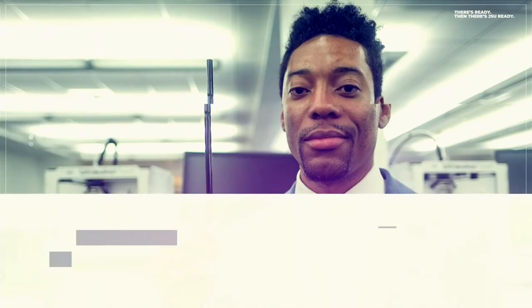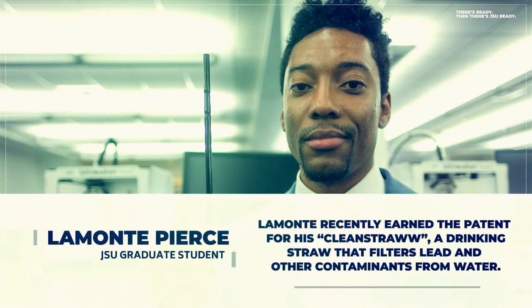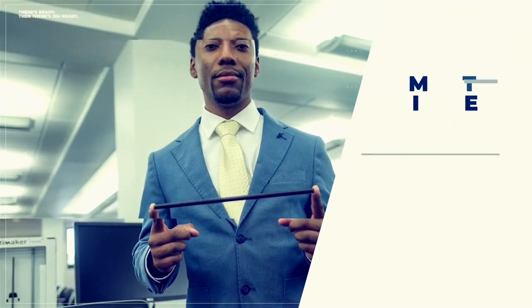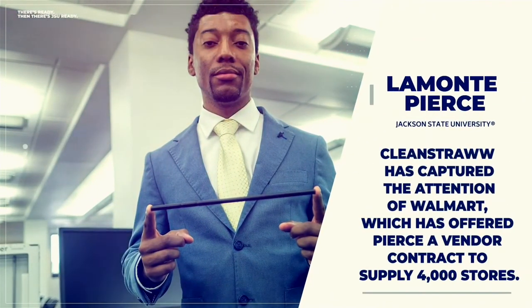One of our JSU students, Lamonte Pierce, used a 3D printer at Jackson State University to develop his innovative patented clean straw, which has caught the attention of investors and distributors. The Center also has a soundproof room to create podcasts and green screen backgrounds for video productions.